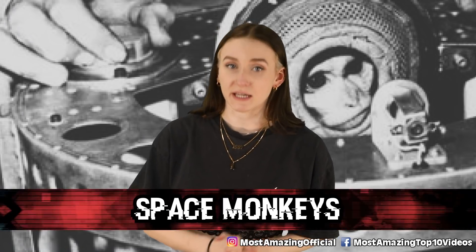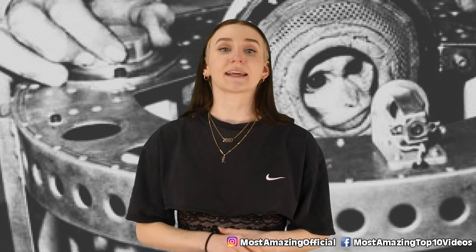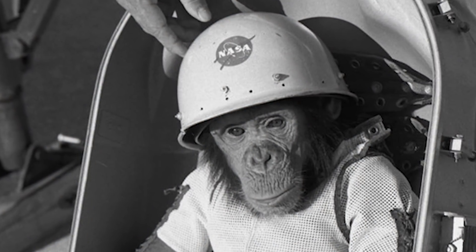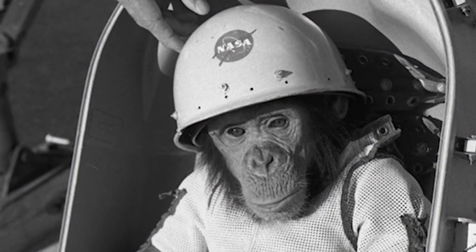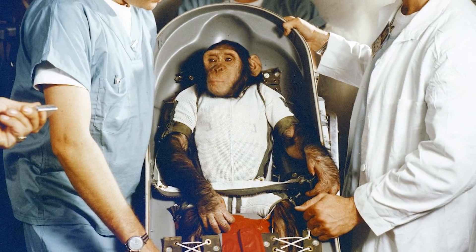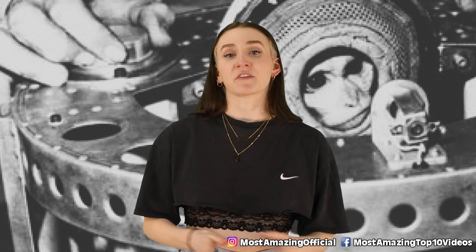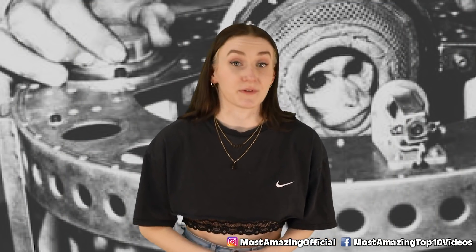Starting off this countdown, we have these space monkeys. If you're an animal lover, then this one is gonna break your heart. Before sending humans into space, animals were launched into space to see how space travel would affect them. They typically chose primates for their close relation to humans. Obviously, looking back at that, that is hella messed up. A number of monkeys sadly passed away from these tests.